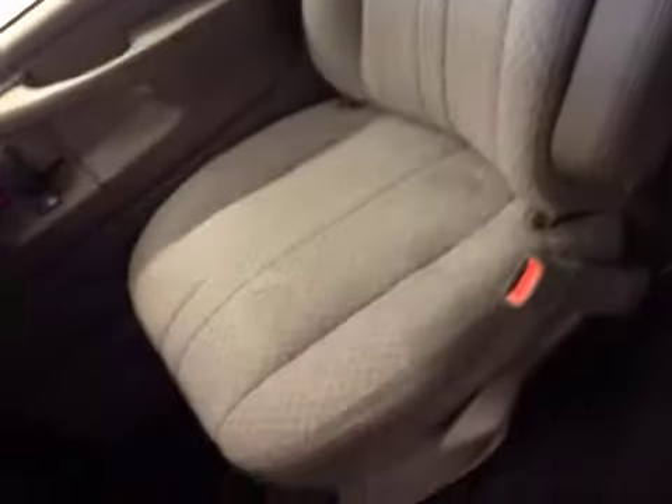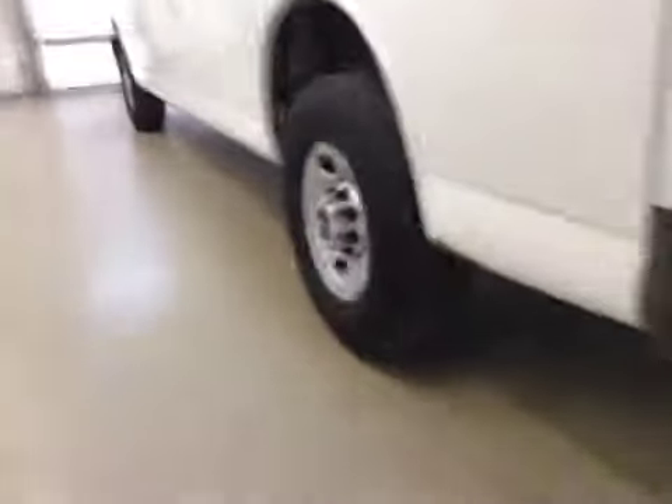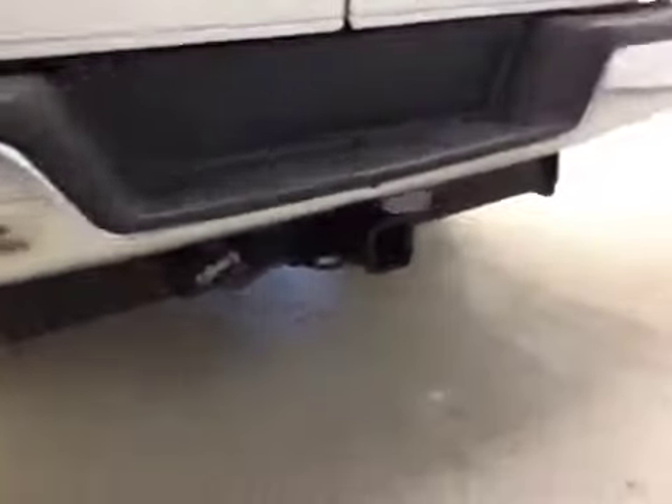Upholstery is cloth, color is medium pewter. It comes with 16 inch rims and a trailer tow package.